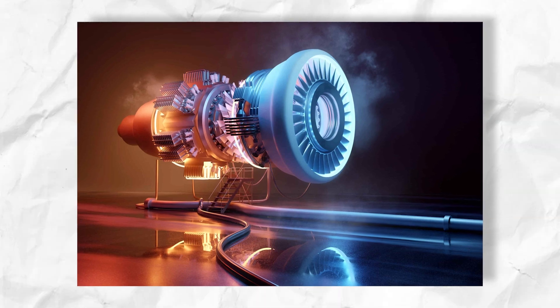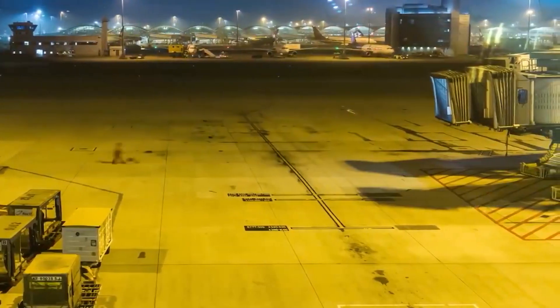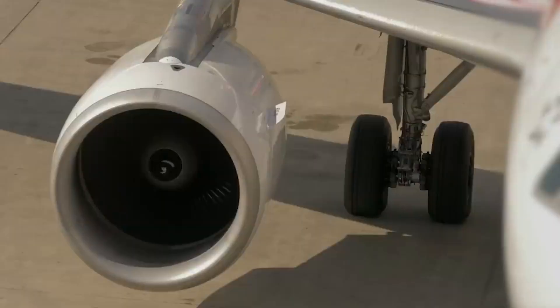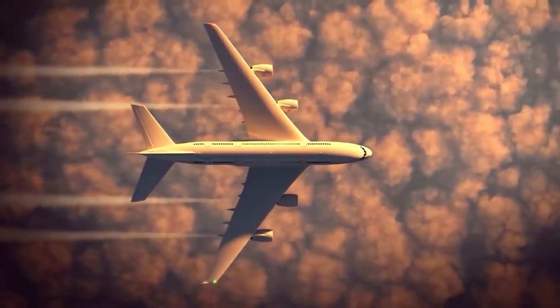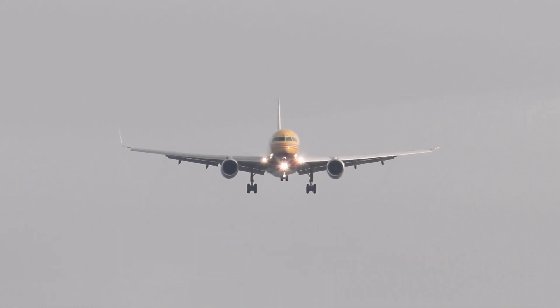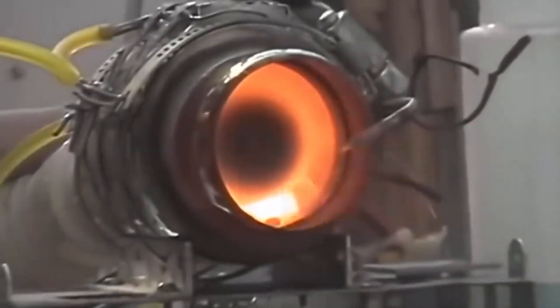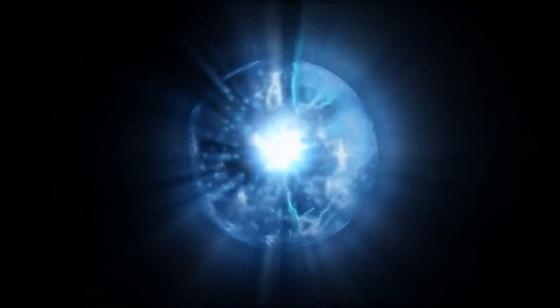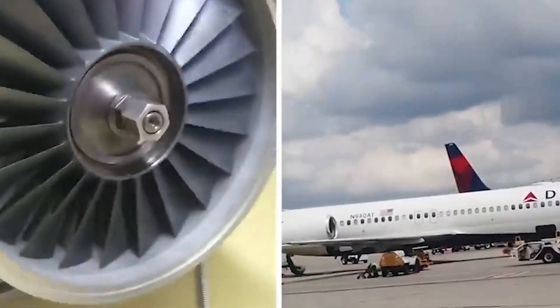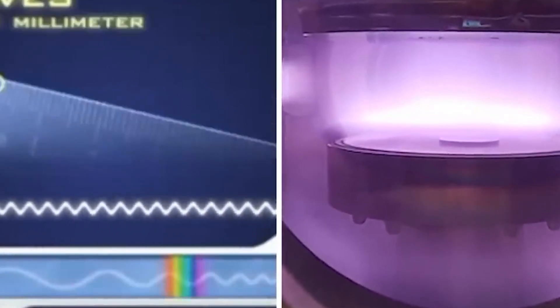Electric plasma engines boast remarkable efficiency due to their direct conversion of electrical power into propulsive force. The absence of mechanical parts and complex chemical reactions minimizes energy losses, making them highly efficient. Electric plasma propulsion also allows for rapid acceleration and potentially higher speeds, making them particularly suited for long-distance, high-speed travel and interplanetary missions. Hydrogen-powered engines, such as fuel cells, also demonstrate good efficiency — combining hydrogen with oxygen to generate electricity and producing only water vapor as a byproduct.